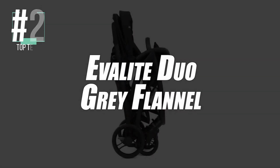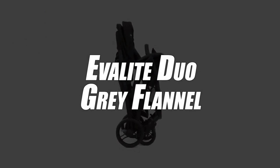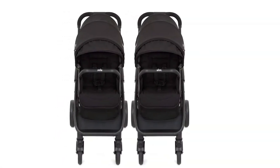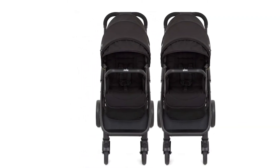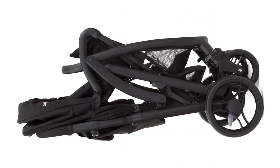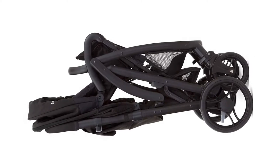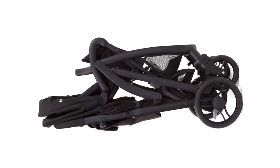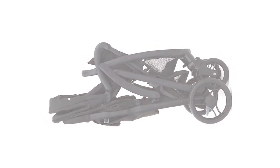In second place, we have selected the Evalite Duo Gray Flannel Double Stroller. At first sight of this double stroller, you might be immediately impressed by its attractive design and assured comfort. But the biggest selling point on this model is its unusually low weight — it only weighs 10 kilograms and thus stands out from the competition. Furthermore, it remains very strong and durable, as it can withstand a maximum load of up to 40 kilograms.